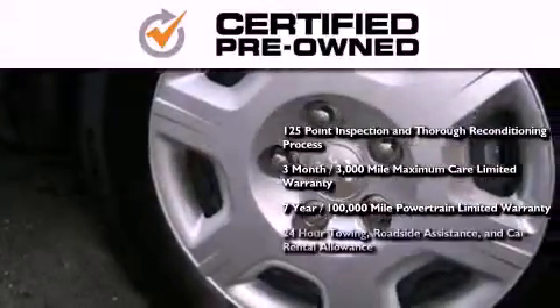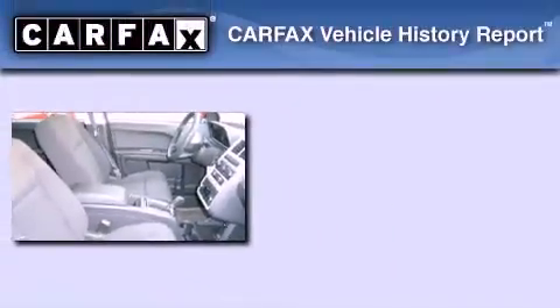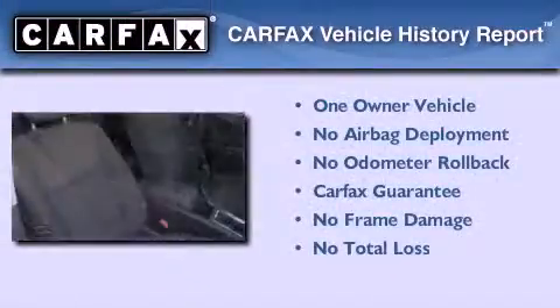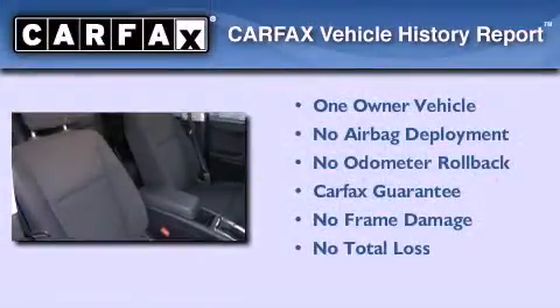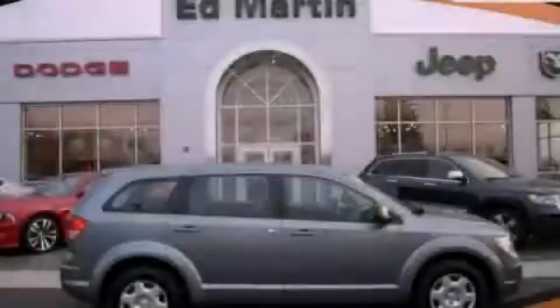Also included are 24-hour towing, roadside assistance, and car rental allowance. This Dodge has had only one owner, and it qualifies for the Carfax buyback guarantee. Call or visit us right now and arrange your test drive today.